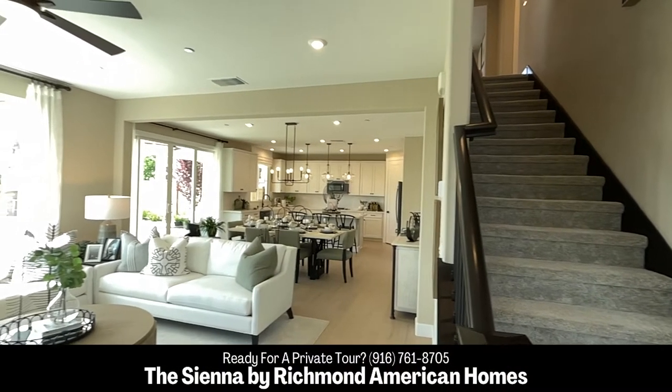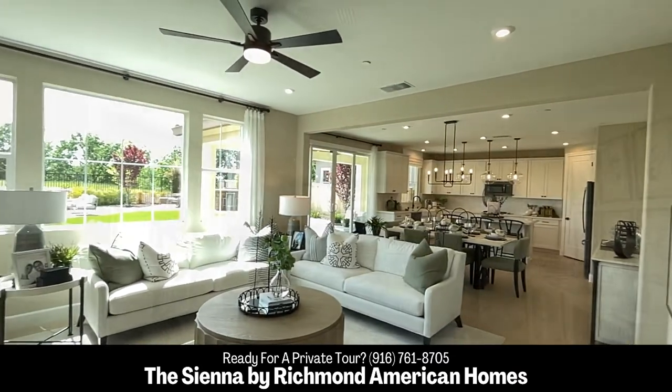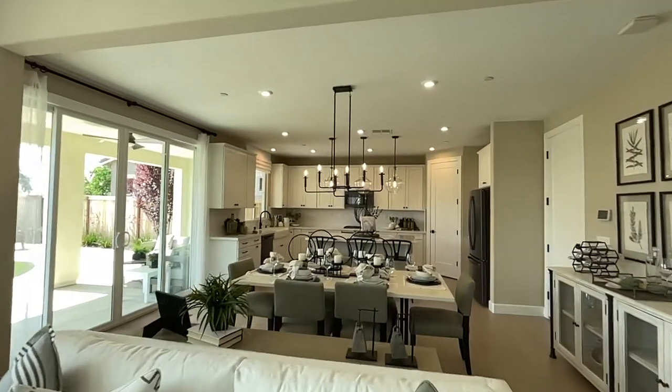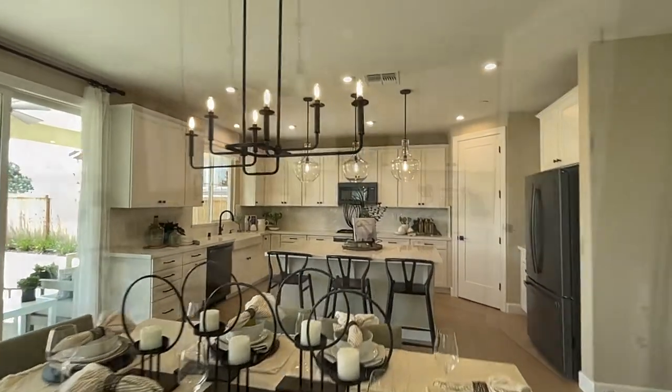As we enter into the living room, this great room concept is open and airy. The open layout showcases the kitchen with a walk-in pantry, a center island, and a dining nook in this beautiful great room.